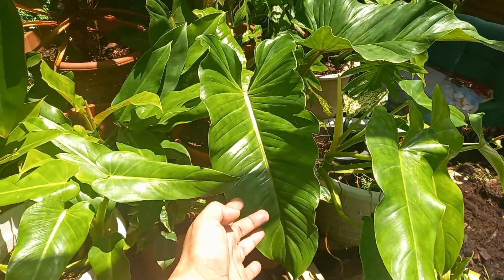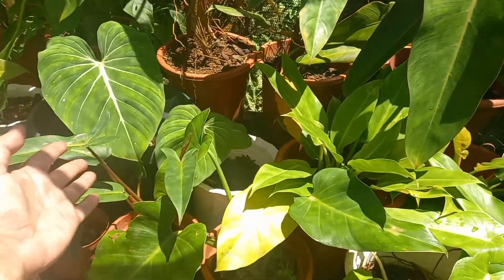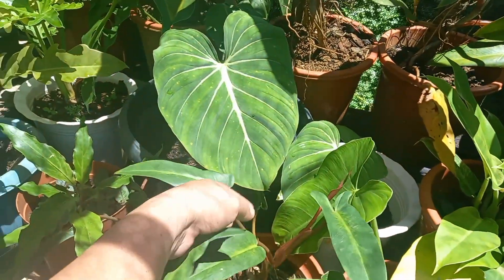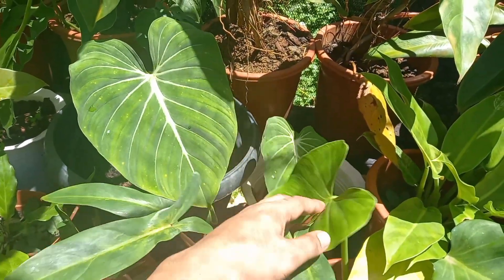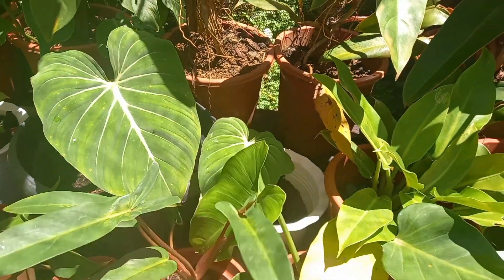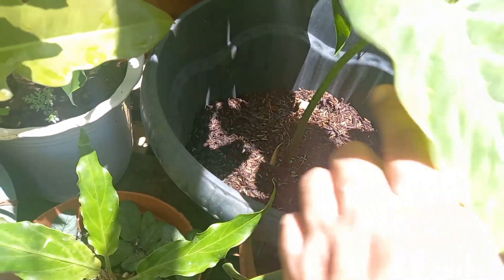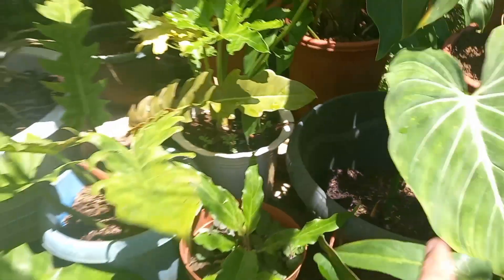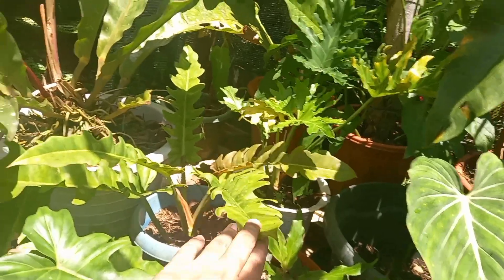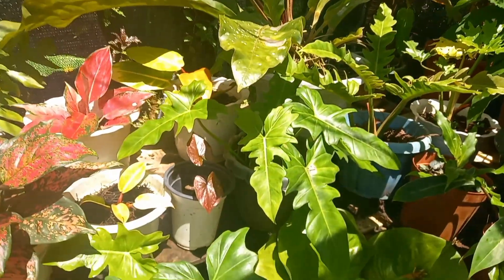This one I have here is the gloriosum. Actually isa pa to noon, ngayon naging dalawa na sya kasi nag-propagate ako at meron na rin syang baby — nakikita nyo? Meron na syang baby. So ito cutting sarinto sa dati kung ano, at yung ating anthurium ay lumaki na rin talaga.